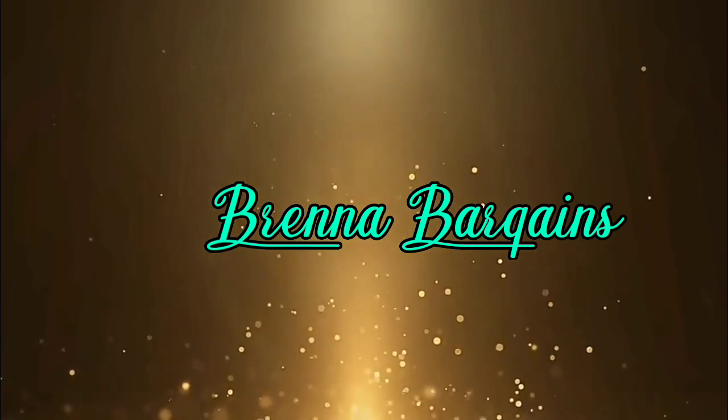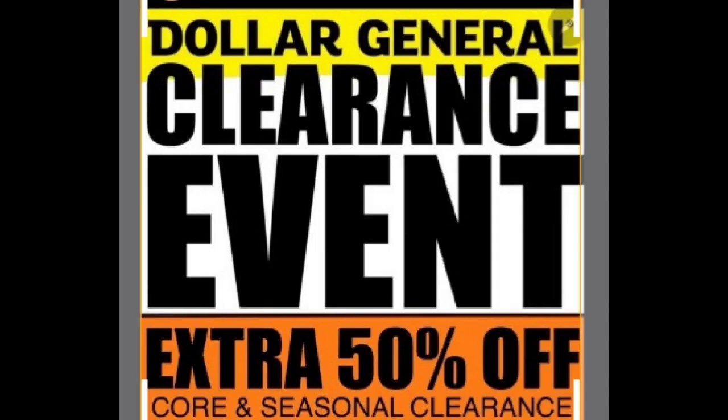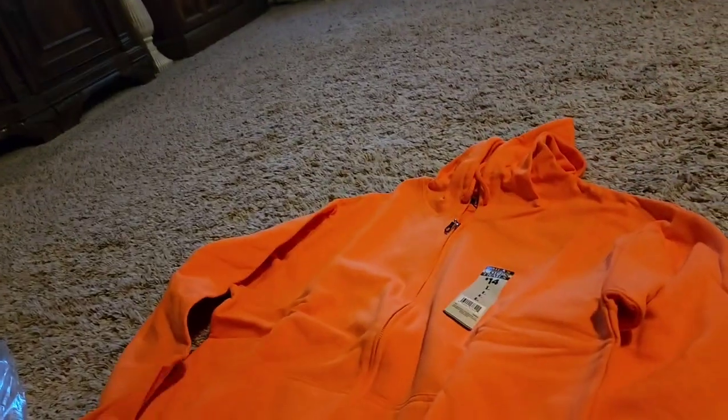Hello! Welcome to Brenda's Bargains. Exciting news! The Dollar General clearance event is going to start October 7th through the 9th. This is exciting.